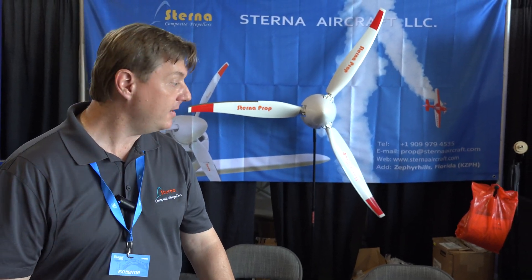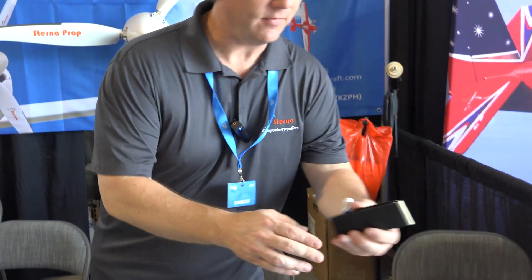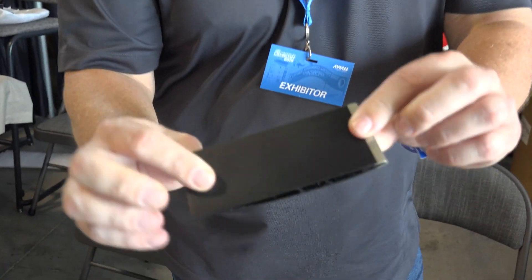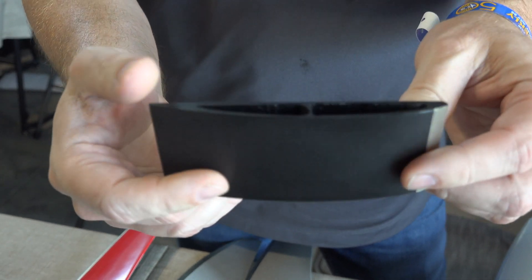Hi, I'm Daniel Saunders with Sterna Aviation. We make carbon fiber propellers. They're a hollow design. I can show you a sample. They're lightweight. They're strong. They have a hollow center in it. We make it out of Toray. It's Japanese carbon fiber, very high quality.